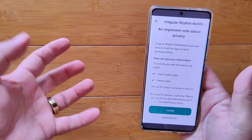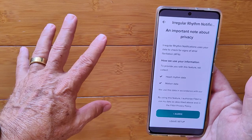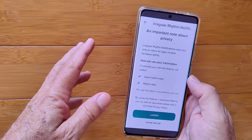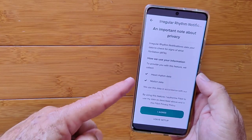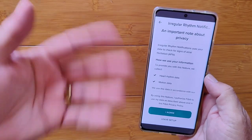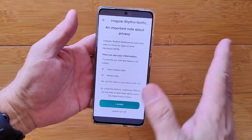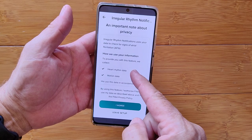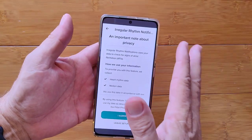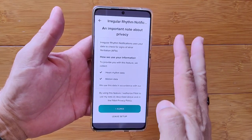This is not big data where you're just going in with a million other people to see averages. This is identifying you individually and specifically, and notifying you to seek consultation with a medical professional. Why people who already have the diagnosis are being excluded boggles my mind. I have a lot of theories about it, but I really don't like going there without valid proof.